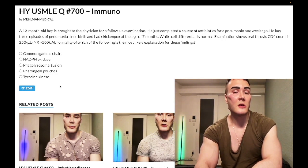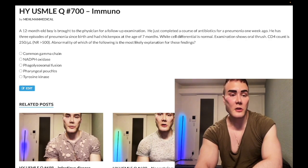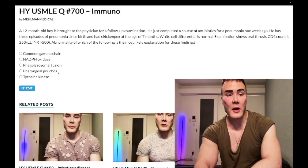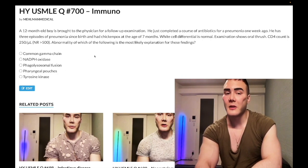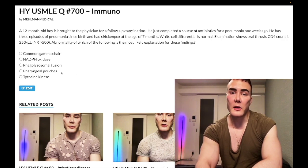Choice D, pharyngeal pouches — DiGeorge syndrome — is wrong. That's aplasia of the third and fourth pharyngeal pouches. The fourth pouch becomes the two superior parathyroids; the third pouch forms the two inferior parathyroids and the thymus. You get decreased PTH, decreased calcium, heart defects such as tetralogy of Fallot, cleft lip/palate, and isolated T-cell deficiency — so you wouldn't have pneumonias here.